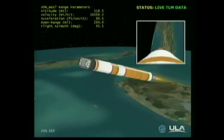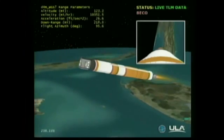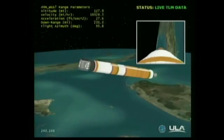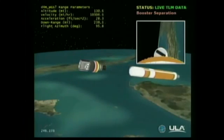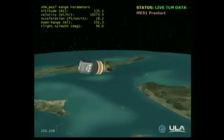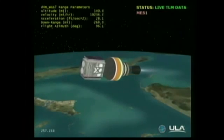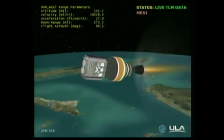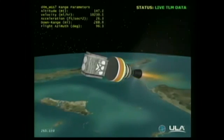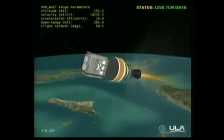Standing by for main engine cutoff. Main engine cutoff. Standing by for stage separation. And we have stage separation. NEDS is deploying. Standing by for the igniter spark. Igniter spark. Standing by for ignition. And we have ignition — ignition on the second stage. Second stage chamber pressure is coming up. Good chamber pressure on the second stage. Good stable burn.